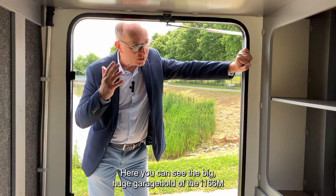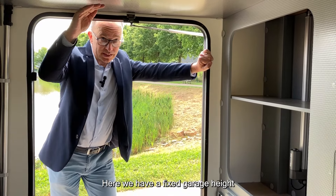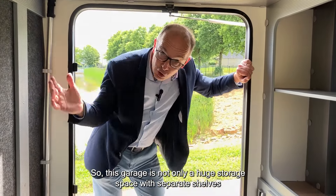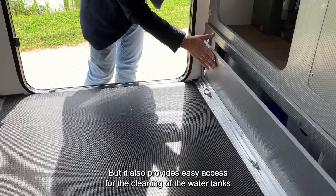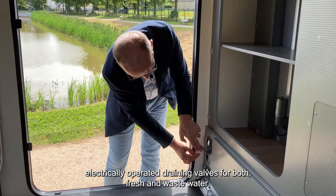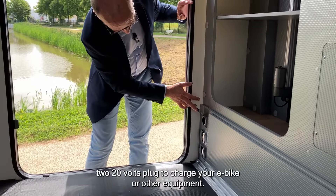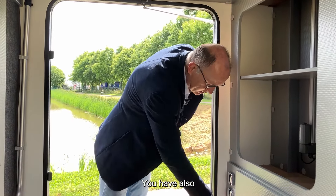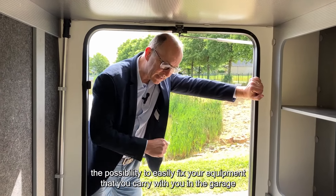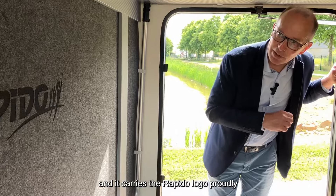Here you can see the big garage hold of the i166 m. In the i196 m queen's bed model, the garage and the queen's bed are electrically operated. This garage is not only a huge storage space with separate shelves, but also provides easy access for cleaning the water tanks. The water tanks are very easy to drain because there are electrically operated draining valves for both fresh and wastewater. There is also a 220-volt plug to charge your e-bike or other equipment, the ability to easily fix your gear in the garage, and the garage is heated through the Alde heating.